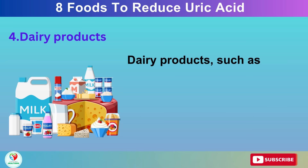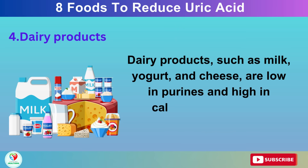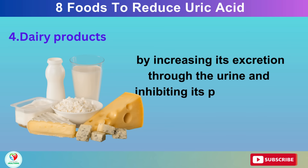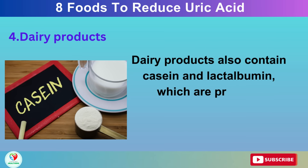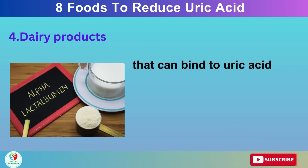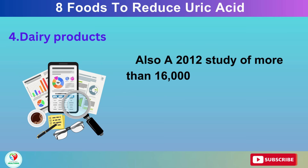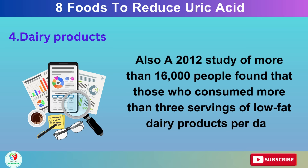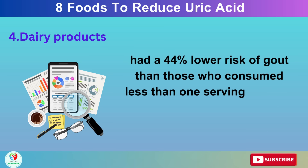Number 4: Dairy Products. Dairy products, such as milk, yogurt, and cheese, are low in purines and high in calcium and protein. They can help lower uric acid levels in the blood by increasing its excretion through the urine and inhibiting its production in the body. Dairy products also contain casein and lactalbumin, which are proteins that can bind to uric acid and prevent it from forming crystals in the joints. A 2012 study of more than 16,000 people found that those who consumed more than three servings of low-fat dairy products per day had a 44% lower risk of gout than those who consumed less than one serving per day.